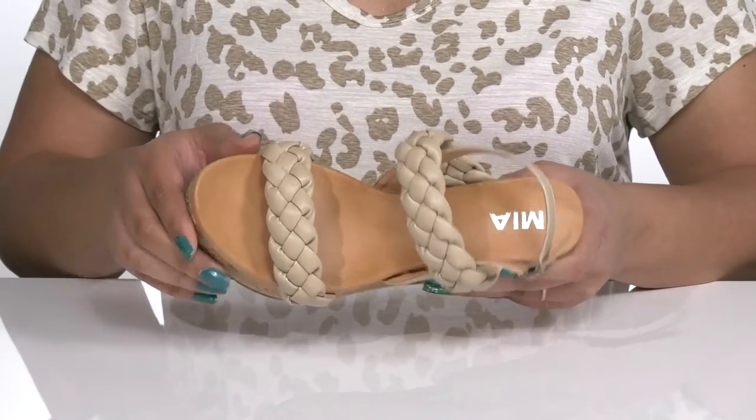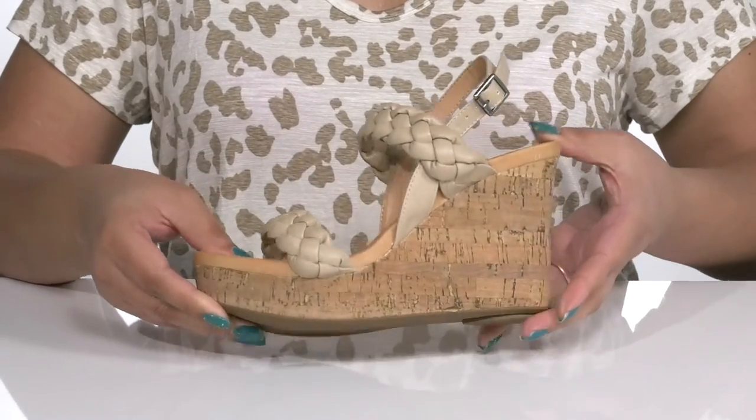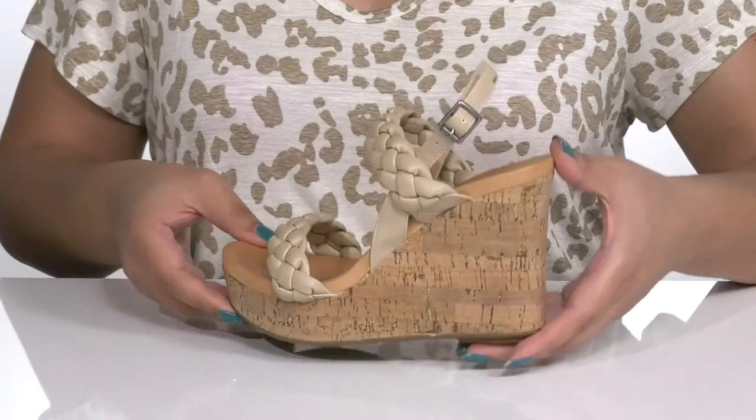You'll get about a four-inch boost in height from the wedge heel at the back, and it's all on top of a textured man-made outsole. Show these off with a cute sundress.